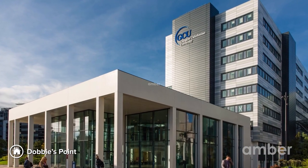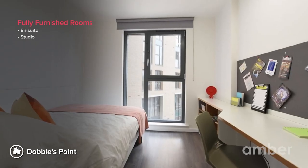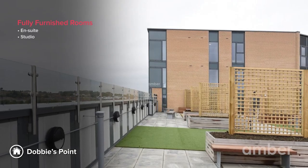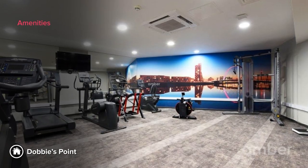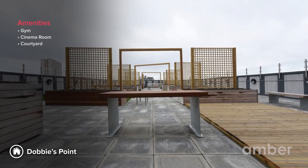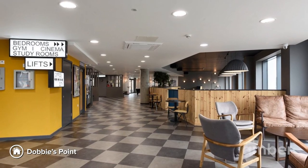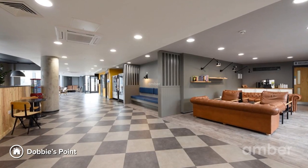Number 7: Dobby's Point. Located just a two-minute walk away from Glasgow Caledonian University, Dobby's Point houses spacious studios, comfortable en-suites and premium rooms with private terraces. With a fully equipped on-site gym, cinema room, and an outdoor courtyard that hosts seasonal events all year round, this property's exceptional facilities and luxury rooms make it one of Glasgow's best student accommodation sites.